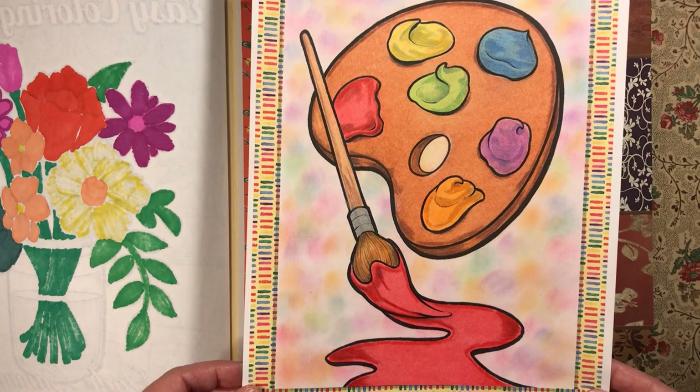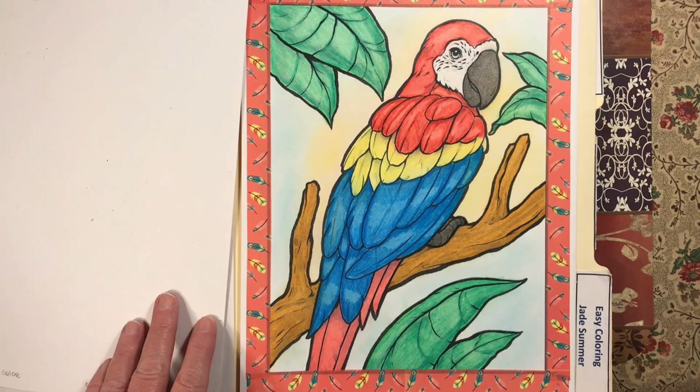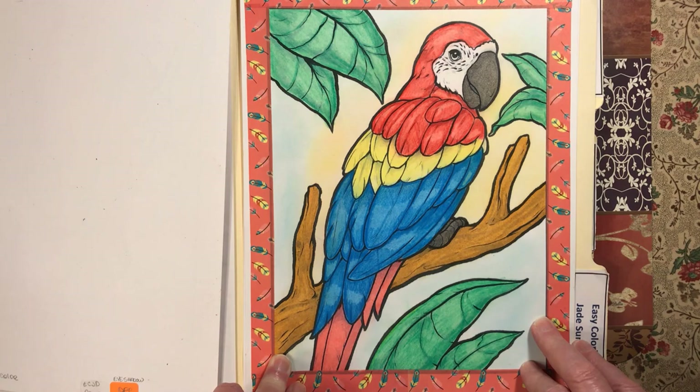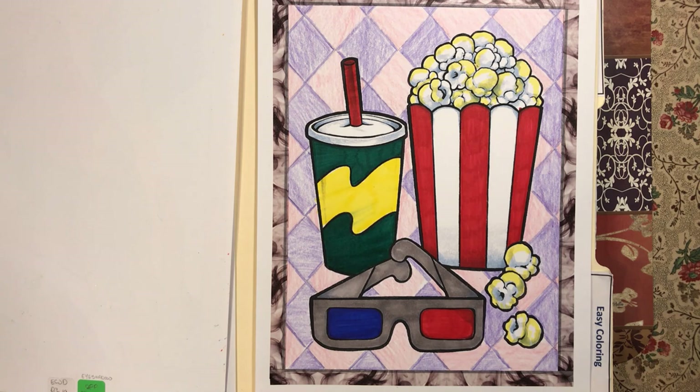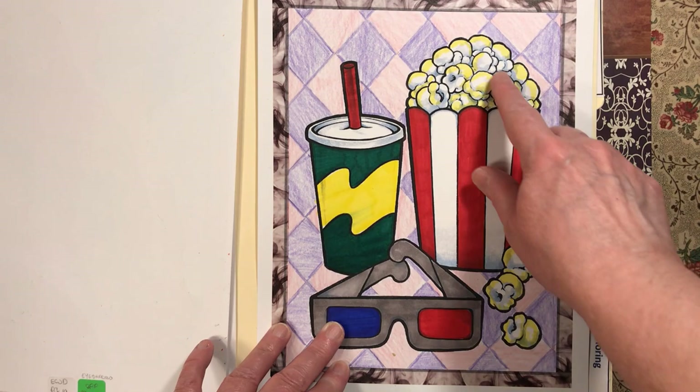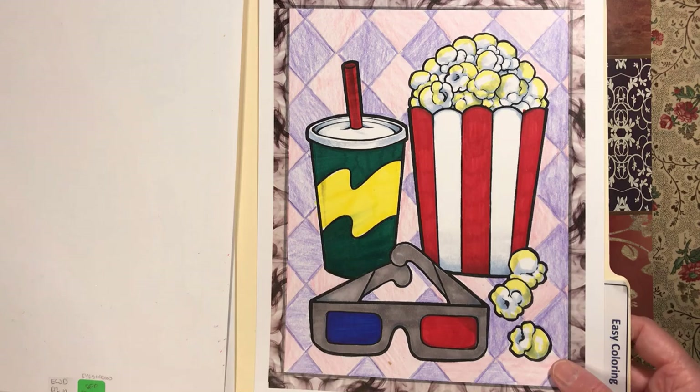Next we have Easy Coloring by Jade Summer. I did this one with an eyeshadow background using all different colors — I thought it fit the picture. I did this beautiful parrot with oil pastel and colored pencils, eyeshadow background. Then I tried something new — I drew in diamonds in the background and colored them with twistable crayons. They're a little crooked but overall I like the picture. I put a little bit of yellow on the popcorn so it looks like butter.